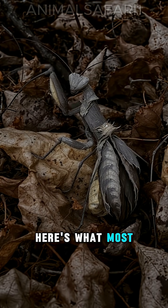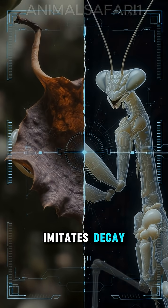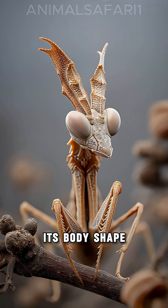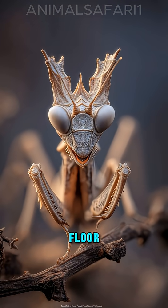Here's what most people don't know. The ghost mantis imitates decay, not life, making predators ignore it completely. Its body shape breaks shadows, so even birds can't separate it from the forest floor.